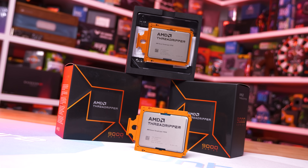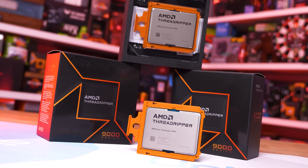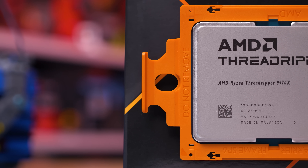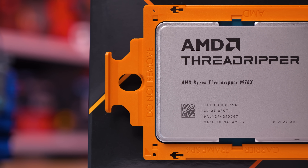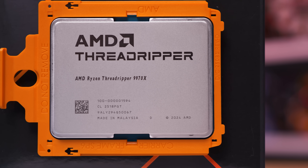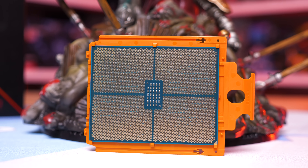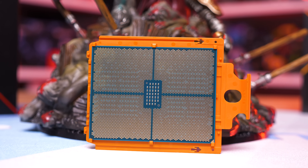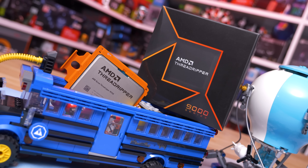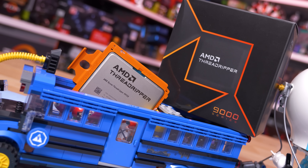On hand for review, I have the 9970X and 9980X, meaning we are skipping over the 24-core model. The Threadripper 9000 series, like the 7000 series before it, is split into two platforms. Whereas the 9000 series offers up to 64 cores, the Pro 9000WX series goes up to 96 cores, if you're willing to spend just shy of $12,000 US for just the CPU. The Pro WX series also supports more PCIe lanes and more memory channels, but I'm not going to be covering the Pro models — we haven't reviewed those before and we won't be testing them today.